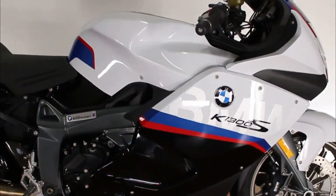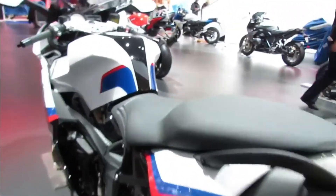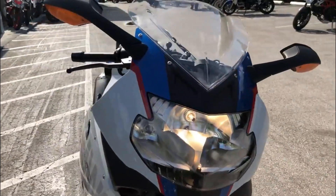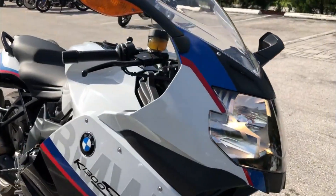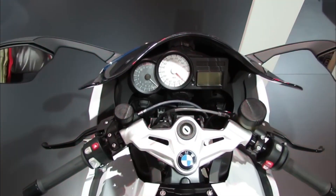The BMW K-1300S is a bike for those who love speed, adrenaline, and adventure — for those who want to experience the thrill of riding a powerful machine that can take them anywhere they want. It is a bike for those who are willing to pay the price for quality and performance.